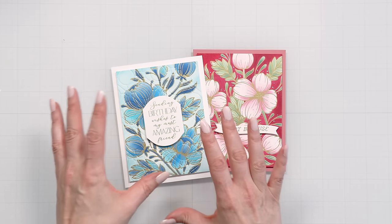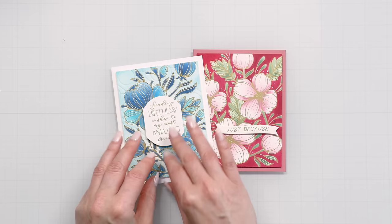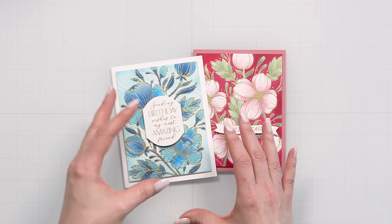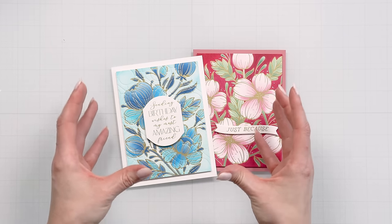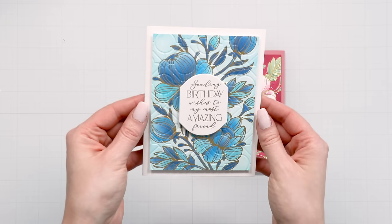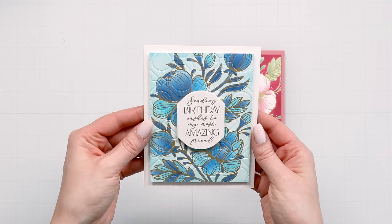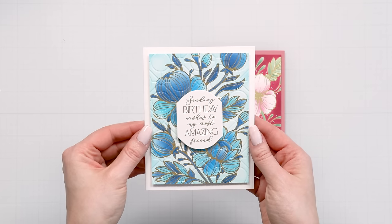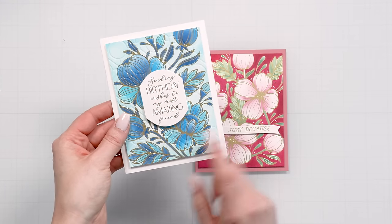Today I am going to use the Spellbinders Glimmering Flowers collection, pairing it with geometric design embossing folders to create the look of tile. Here is one card I did last night — I started playing with this collection and foiled the beautiful buttercups. There are two glimmer plates in this collection: a peony and the buttercups.